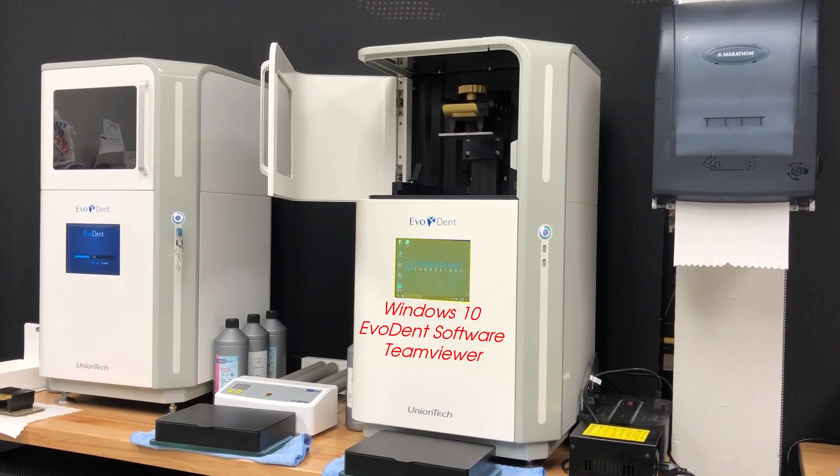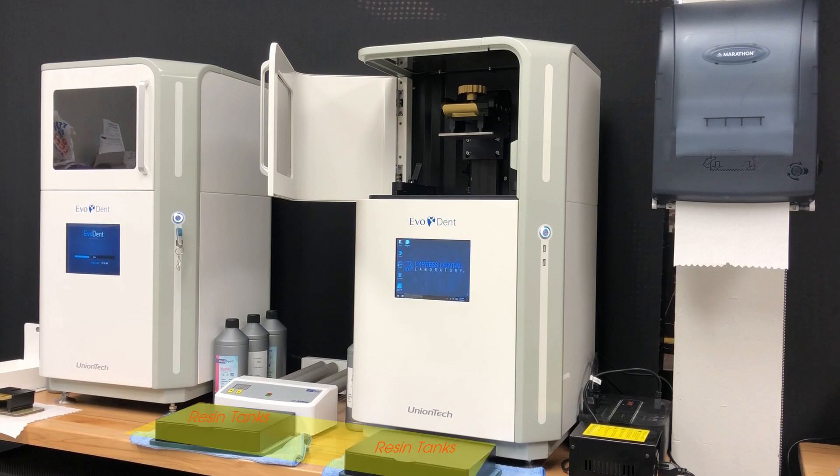On the bottom portion of the printer, you will find the Microsoft Windows 10 touchscreen — this is where you load and start each job. If you like using TeamViewer, you can actually install it and conveniently start the job from your desktop. Having a fully functional PC built into the printer provides a number of benefits, including remote training and support. Below the printer, we have two resin tanks. These tanks are solid with thick protective glass, which provides added strength, and they have metal lids that help keep light out from contaminating the resin.